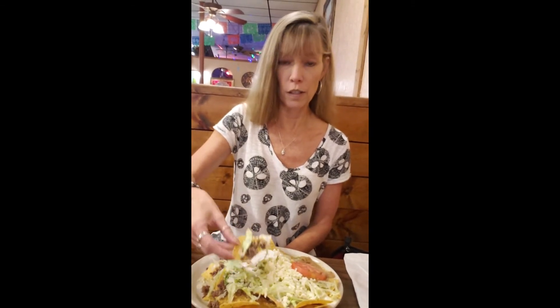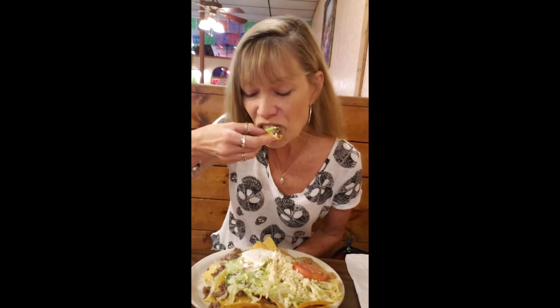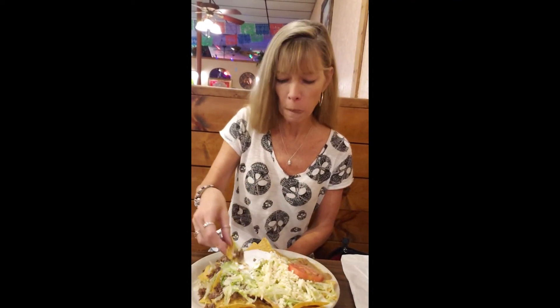I'm going to try a little bit of everything except the tomato, because I'll have to slice that up and put it on top. I love the ground beef — I don't know what they season it with, but it is tremendous. These are really good.